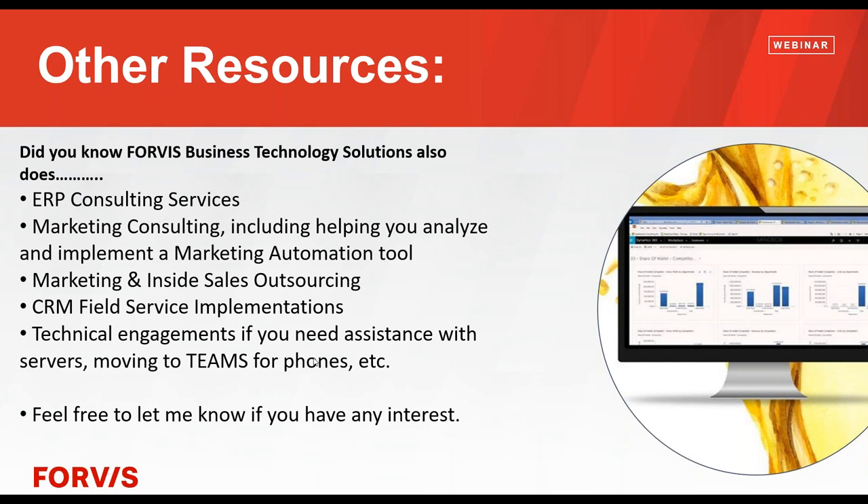These are some of the other resources. Chad touched on how big Forvis is on the accounting side — this is more on the technology side. We do ERP consulting now, so if you're having troubles with your accounting or ERP system and thinking about switching, you already have a relationship with Forvis — reach out. We also help a lot of companies with marketing, whether consulting or actually doing marketing for them, automation tools, inside sales, obviously CRM, and technical engagements for companies without an IT department — teams, servers, and all kinds of stuff.